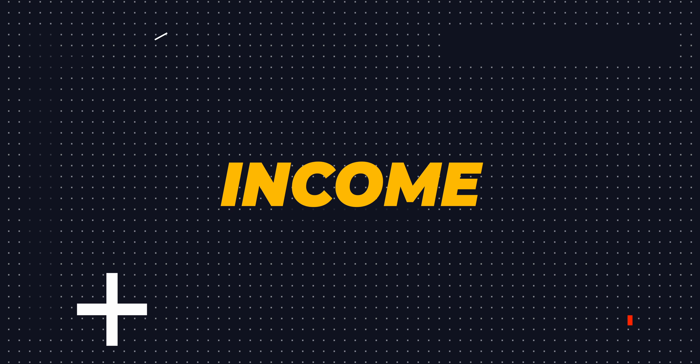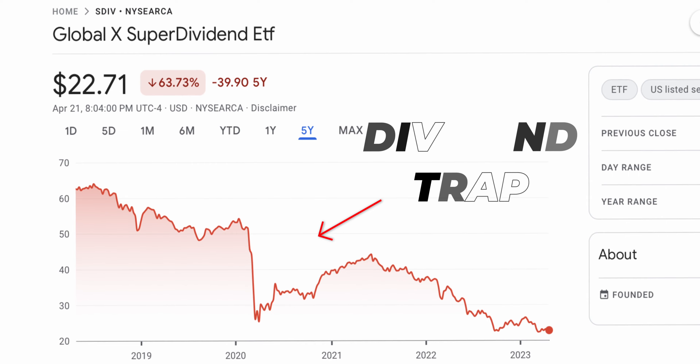What if I told you that investing for dividends can unlock unlimited passive income? Your initial thought would be yes, but how? Because finding the right dividend stocks that offer a high dividend yield and that are not a dividend trap can be, well, tough.